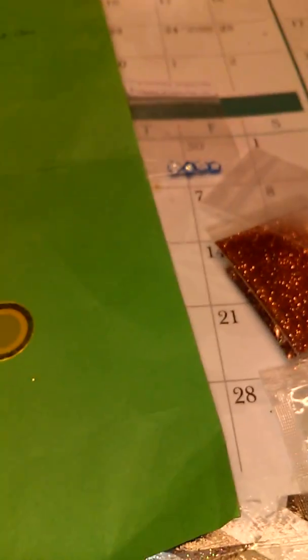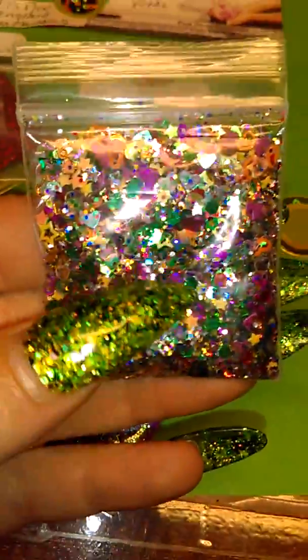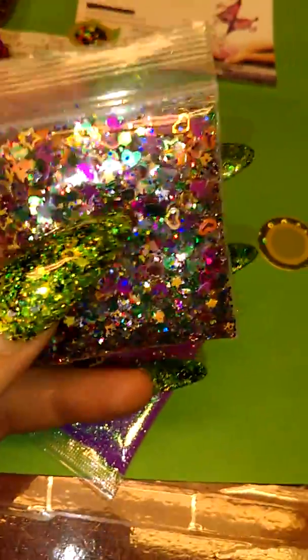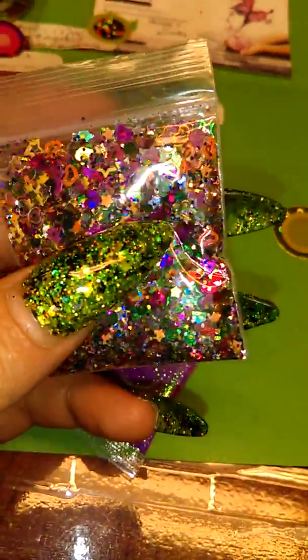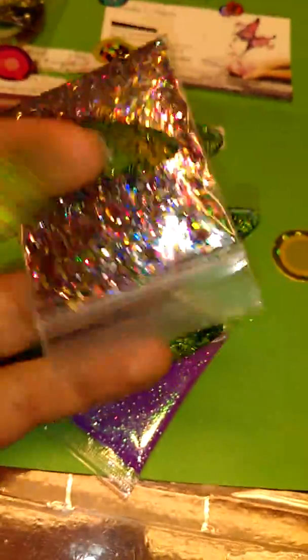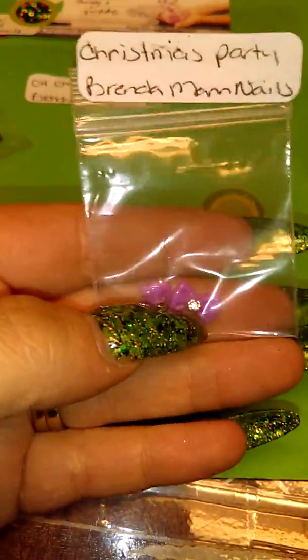This one, I believe, is Christmas Party. I can't even tell you what's going on in this one — there are so many pretty colors and so many different things. Stars, hollow stars, hearts, hollow hearts — there's so much in there. That is such a beautiful bunch of colors. And then a pack of purple fine glitter. The nail art for this one was two little purple bows.